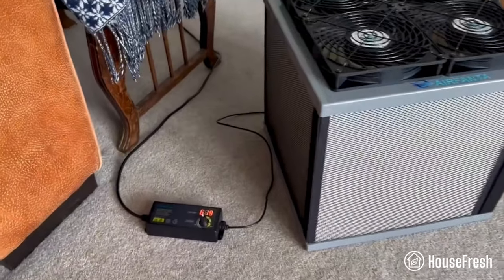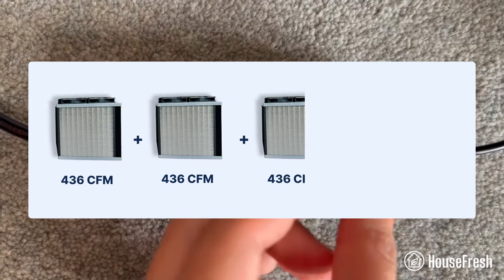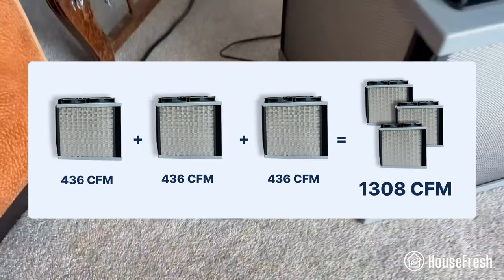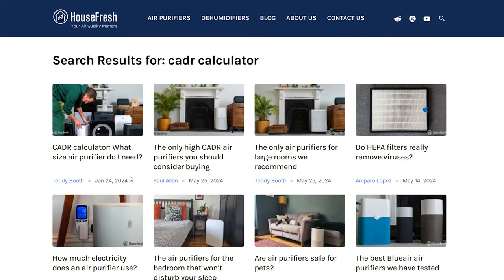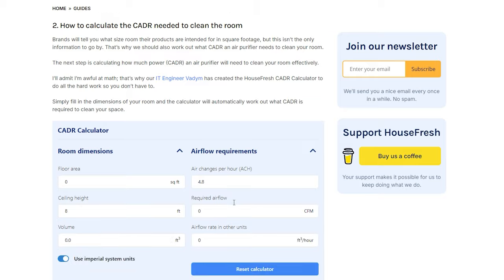Similarly, three Air Fanta 3 Pros have a combined CADR of 1,308 CFM, providing five air changes in spaces up to 1,960 square feet. On the HouseFresh website we have a CADR calculator where you can enter any room's measurements and get the CADR requirements for the air changes you need. I hope my recommendations for the best air purifiers for large spaces were useful — if you have any questions about the devices mentioned, let me know in the comments, and I'll see you in the next video.